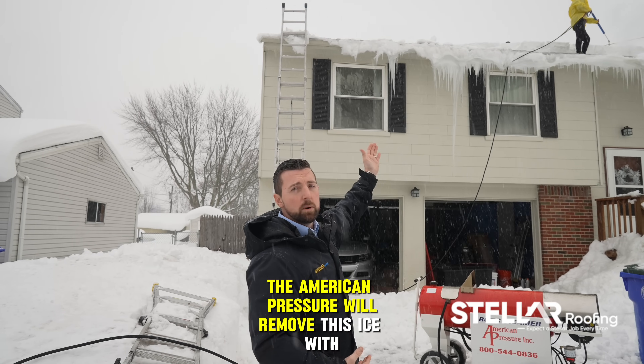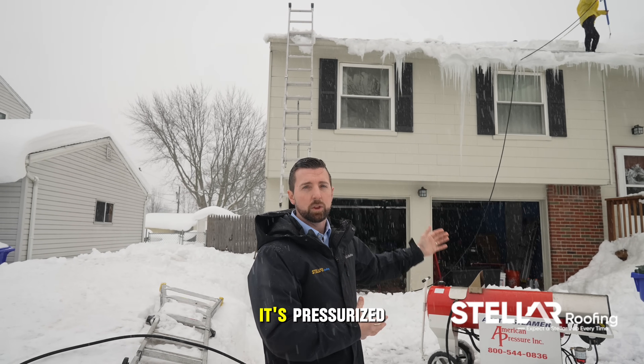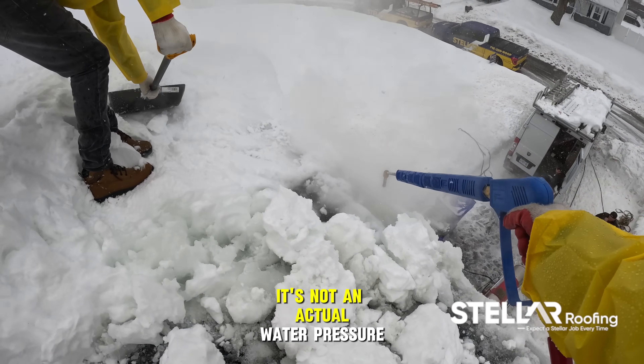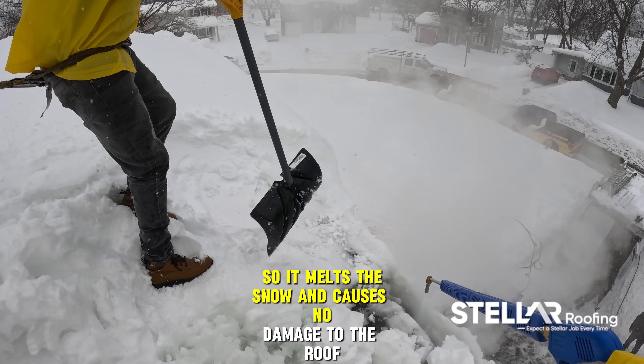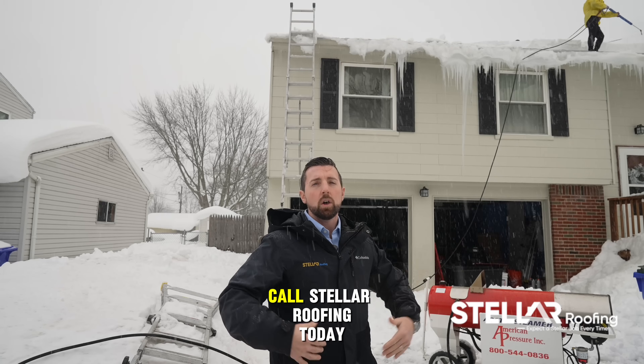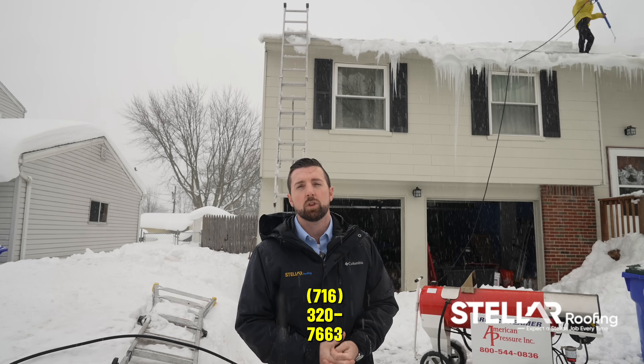The pressure washer will remove this ice with causing no damage. It's actually steam that's pressurized. It's not an actual water pressure — it's steam, so it melts the snow and causes no damage to the roof. Call Stellar Roofing today, 716-320-7663.